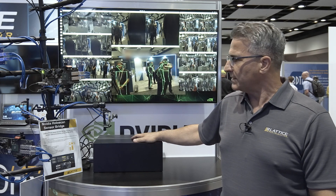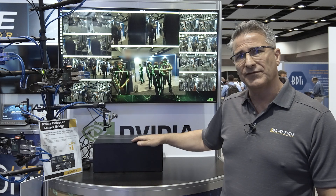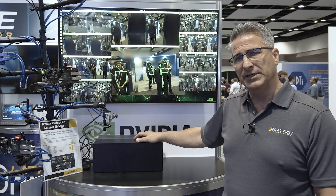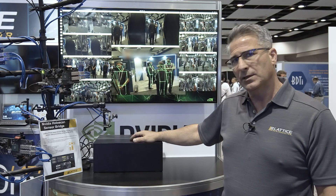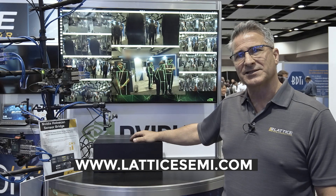The bridge boards are available from Lattice. You can find those on our website or contact your Lattice sales representative. The HoloScan software development kit has been released by NVIDIA and can be downloaded from NVIDIA's website. For more information, please visit our website or contact your Lattice sales representative.